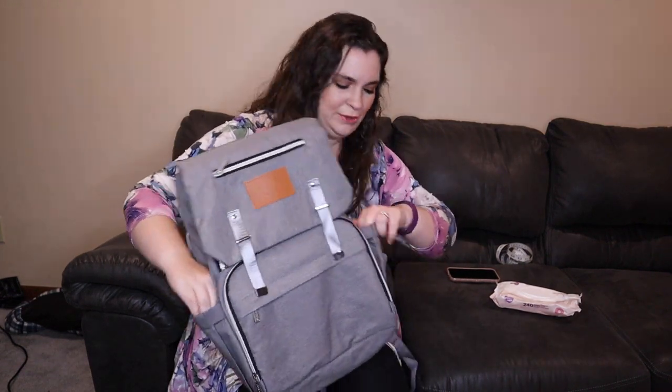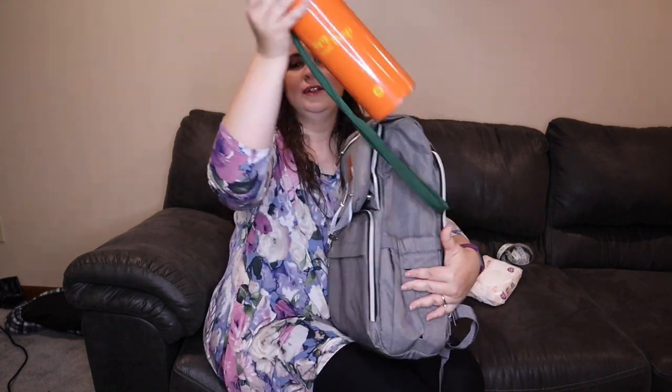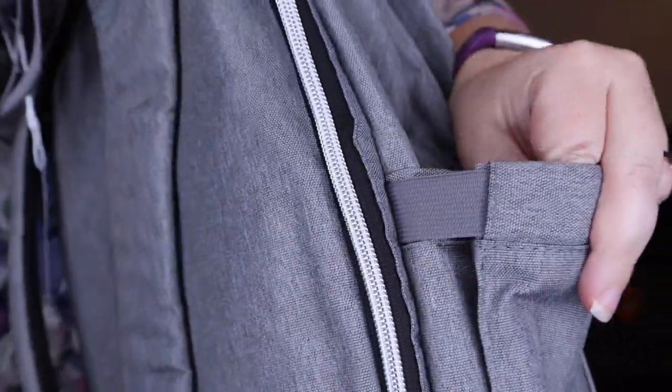On the exterior there are two side pockets. One is designed for baby wipes — it has a little opening so you can reach in, grab a wipe, and close it back up. On the other side it fits water bottles, and it actually fits larger size water bottles. This one is about 40 ounces — you could obviously fit a 20-ounce bottle too. What's nice about this water bottle pocket is it has elastic so it expands.